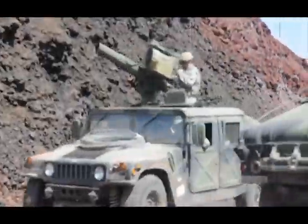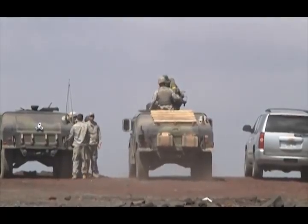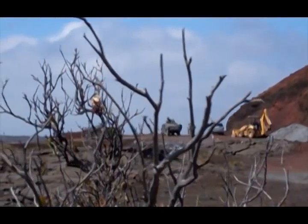Throughout their stay on the Big Island, these cavalry soldiers will continue to train as they fight. I'm Army Sergeant Vanessa Atchley, Schofield Barracks, Hawaii.